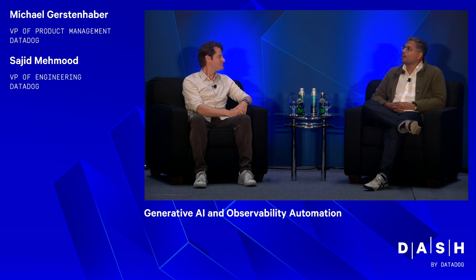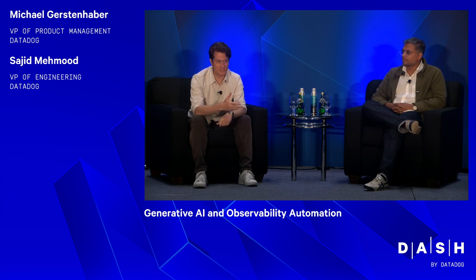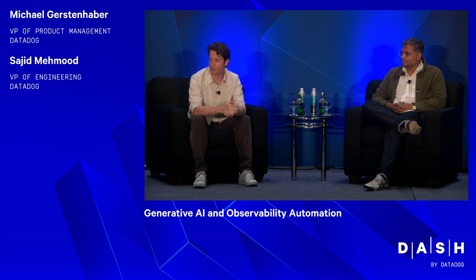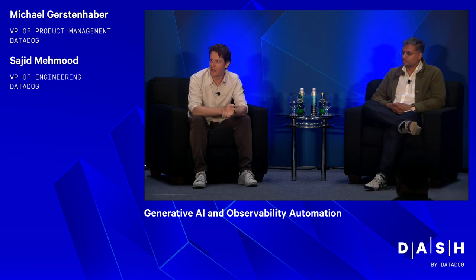Before we dive into all the new generative AI stuff, I was hoping you could set the stage about how AI more broadly is used in observability. Watchdog came out for the first time in 2018, so we've been investing in AI for quite a while. Our infrastructure product instruments 600 different integrations, we support custom metrics, and we have timers from APM. The philosophy has always been that it's much more important to have the data and not need it than to need it and not have it during an incident. That means we get a voluminous amount of data intentionally, and AI has always been used to help get signal from that noise.